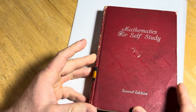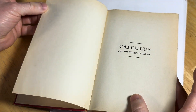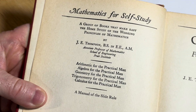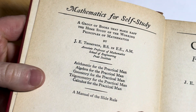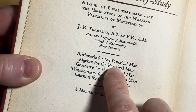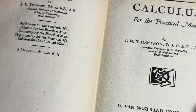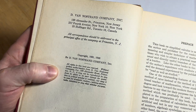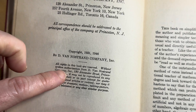So let's go through it very carefully and see what we have here. Mathematics for Self-Study, Calculus for the Practical Man. It says: 'A group of books that make easy the home study of the working principles of mathematics by J.E. Thompson, Associate Professor of Mathematics, School of Engineering, Pratt Institute.' There are other books in the series listed here as well, though I don't have all of them — they might be free too. And here's the copyright. You can see it's really old — originally 1931 and then 1946.